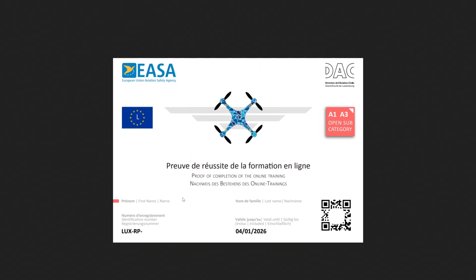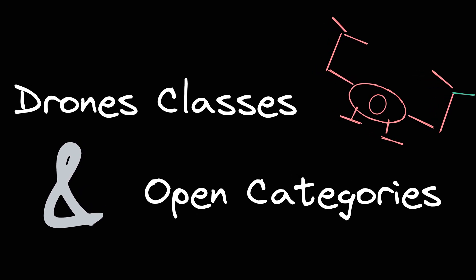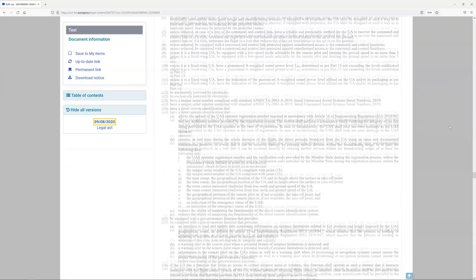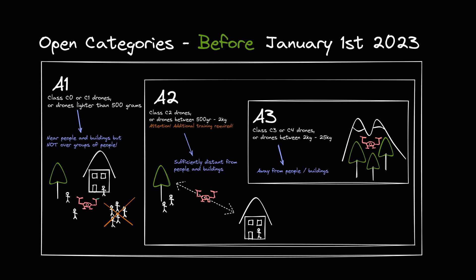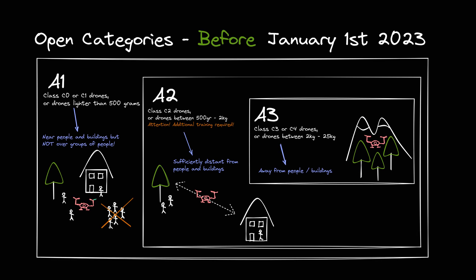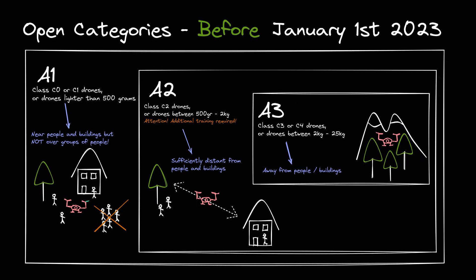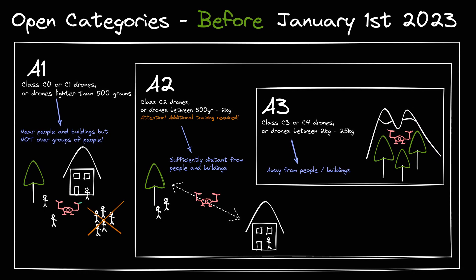A key factor that you might want to consider even before getting a drone is the class and category system, which determines where and with what you can fly. In a nutshell, you have classes ranging from C0 to C5 in which drones are divided according to their weight. This classification system is required by the EU regulation, but most currently sold drones come unmarked, in which case the owner needs to determine the class by checking the drone's weight. In addition to the class system, 3 open categories called A1, A2, and A3 exist which describe different scenarios. In this video, I will only talk about the open categories as they are the only ones accessible after the completion of the online certification.